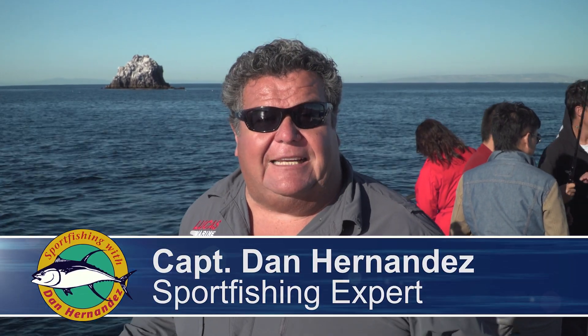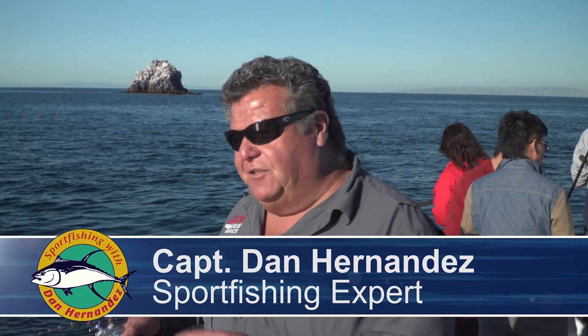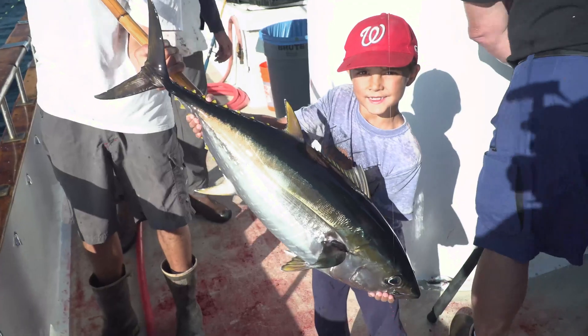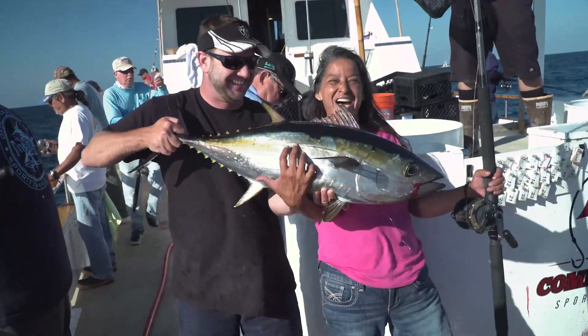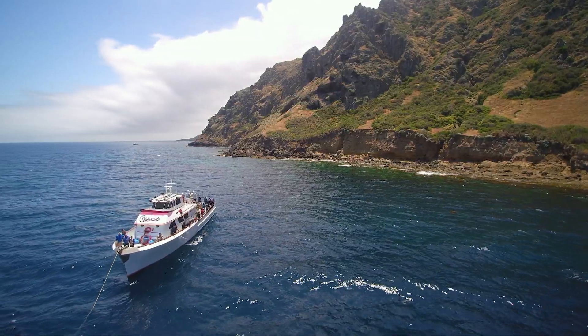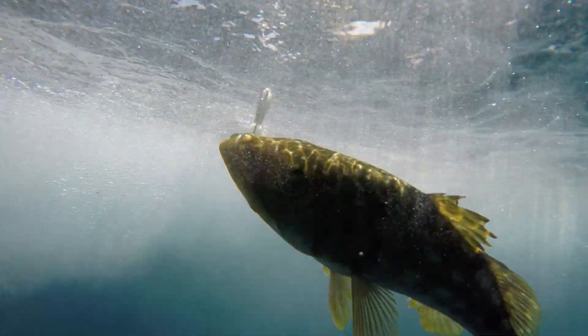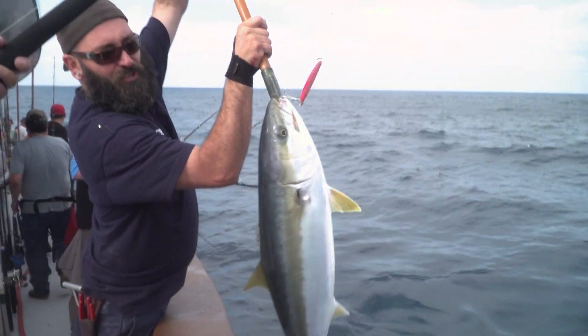This week on Sportfishing, we're at Catalina Island. We're going to start off fishing with rods and reels, try to catch some rockfish, and then once the sun goes down, we're going to drop hoop nets down to the bottom to catch lobsters. Stay tuned for this week's exciting episode of Sportfishing. I'm Dan Hernandez and I live to fish. I've been fishing along the Pacific coast my entire life. Let me bring you into the action and share some great fishing tips along the way.